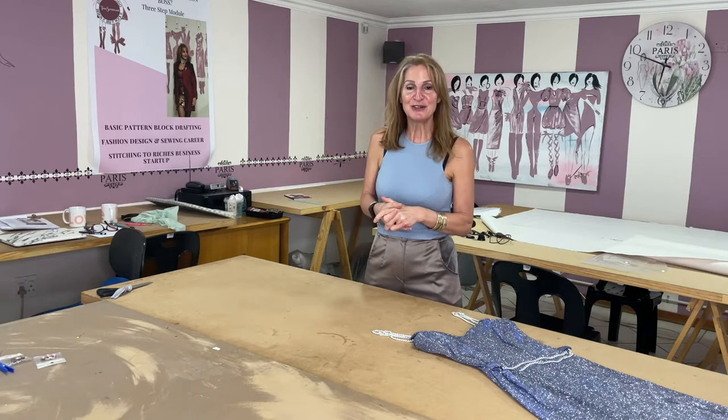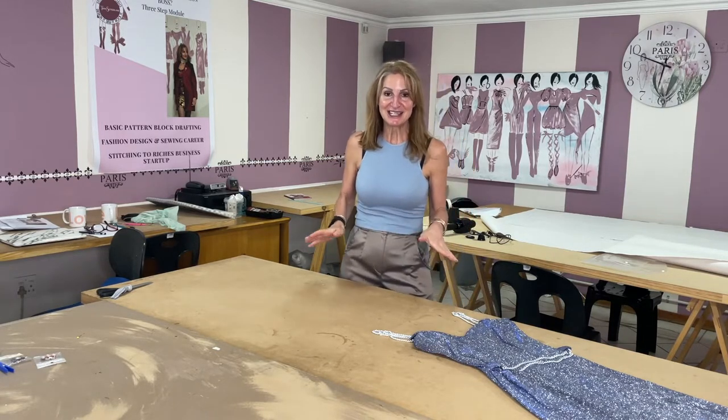This is Tanya Sutherland, and if you enjoy this kind of content about how you can take your skills and turn them into another form of income, then this is the place to be. Let's get started.